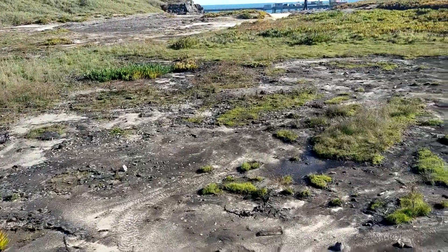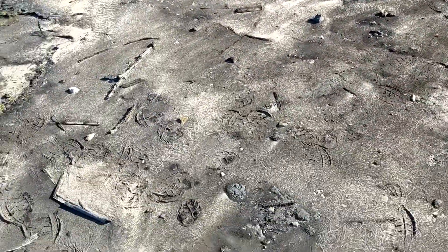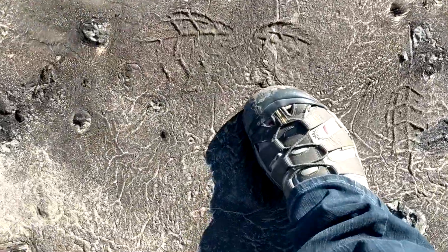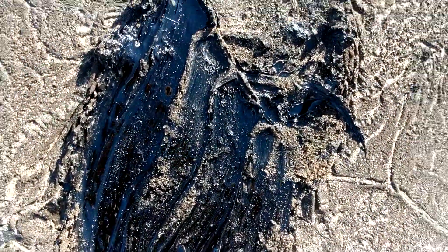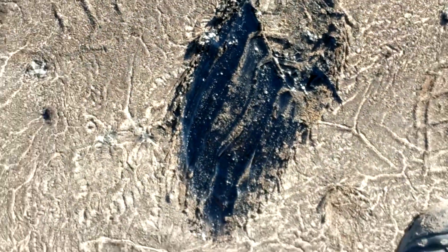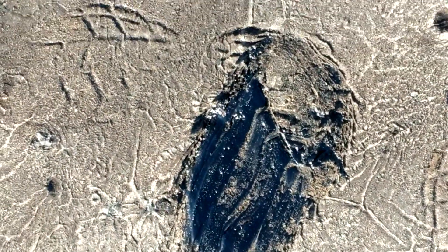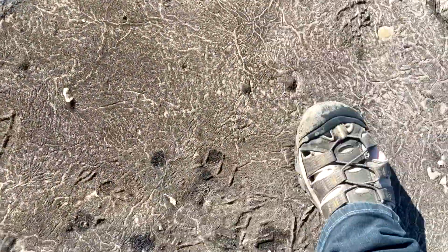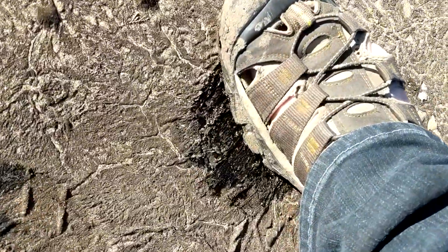Here I am with the tar seeps and it doesn't look very tar-like — it just kind of looks like rock. But of course when you step on it and press on it, you can quickly see that it's actually sticky black tar. This is oil that's been trapped inside the rocks and exposed on the surface. Now you can see the tar underneath. Now that is tar.